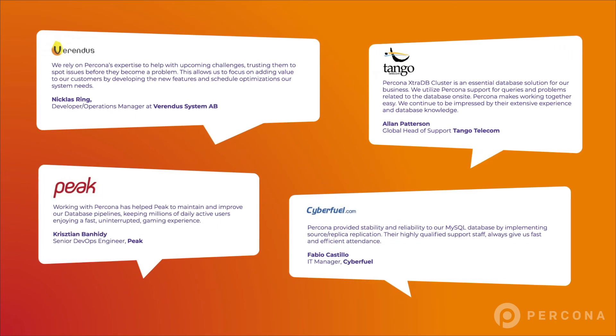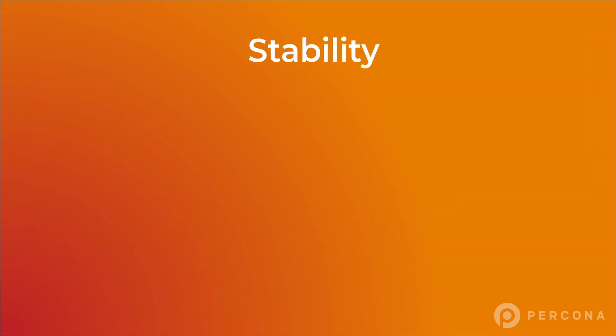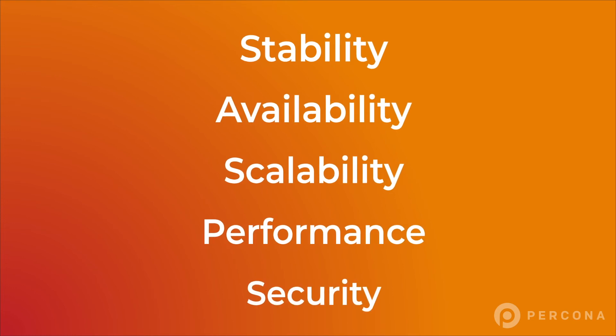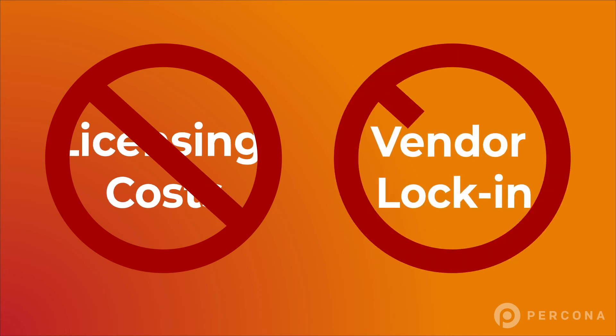Our solution forms the base of many well-known websites, meeting the diverse needs of a broad range of customers. Adopting Pekona Distribution for MySQL gives you access to all of the features you need to run a successful MySQL environment, with no licensing costs and no vendor lock-in.